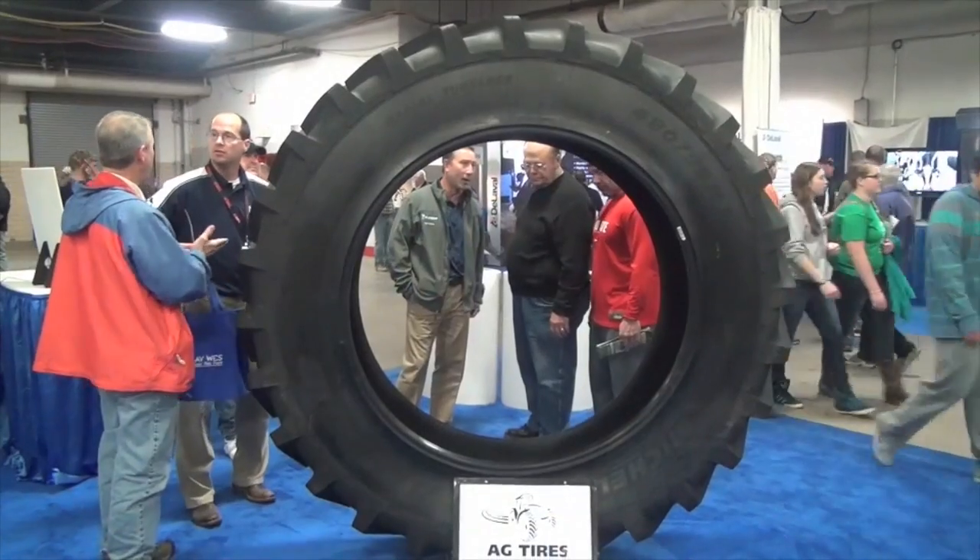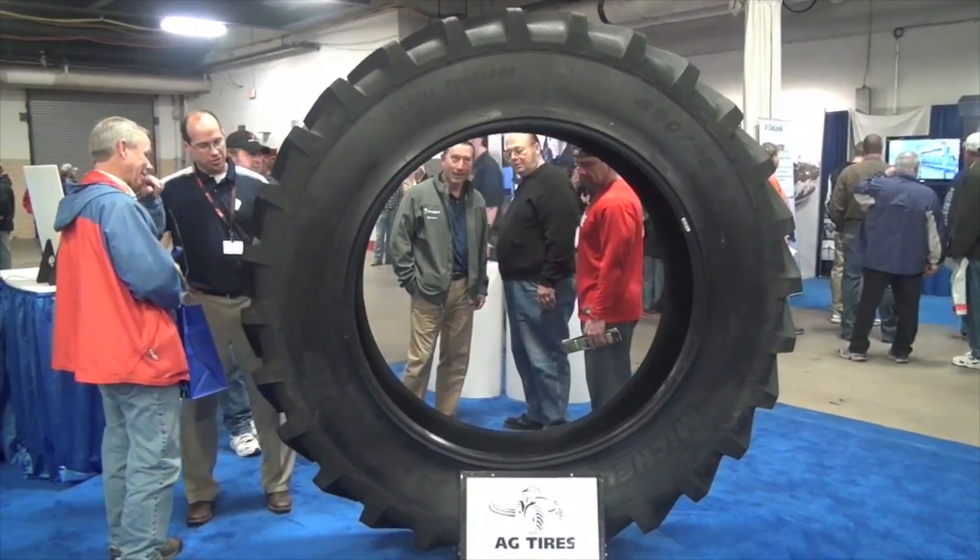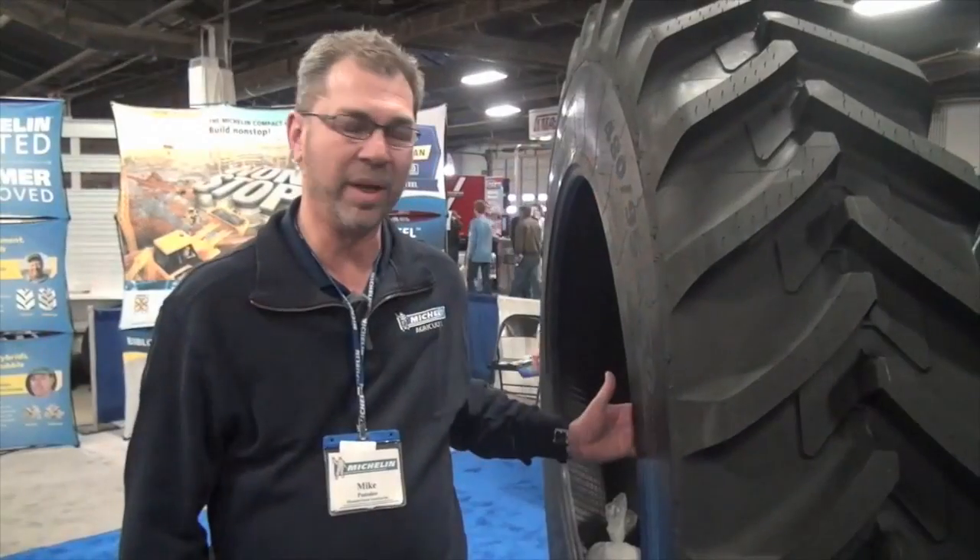Obviously, tires can be a challenge to make these days. You've got larger tractors that need bigger tires, but they actually need to get over the ground too. Absolutely. And in this particular tire, which is in our row crop segment of tires, it's a 480-95-50.